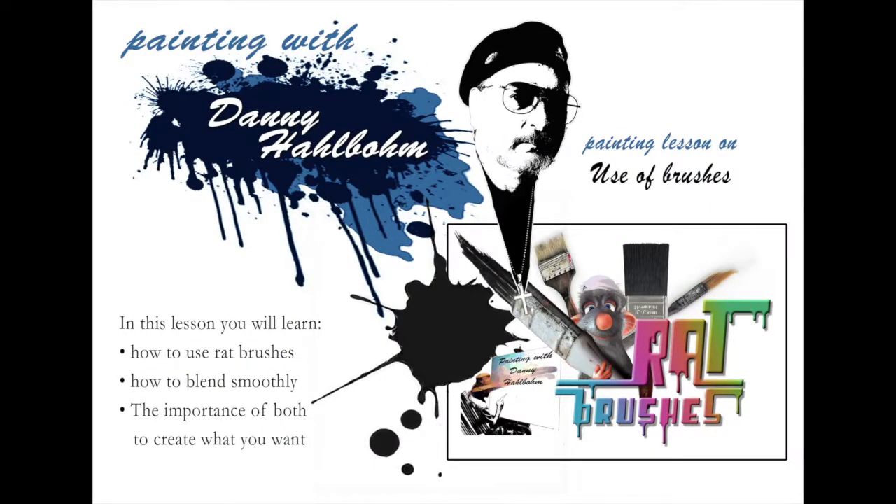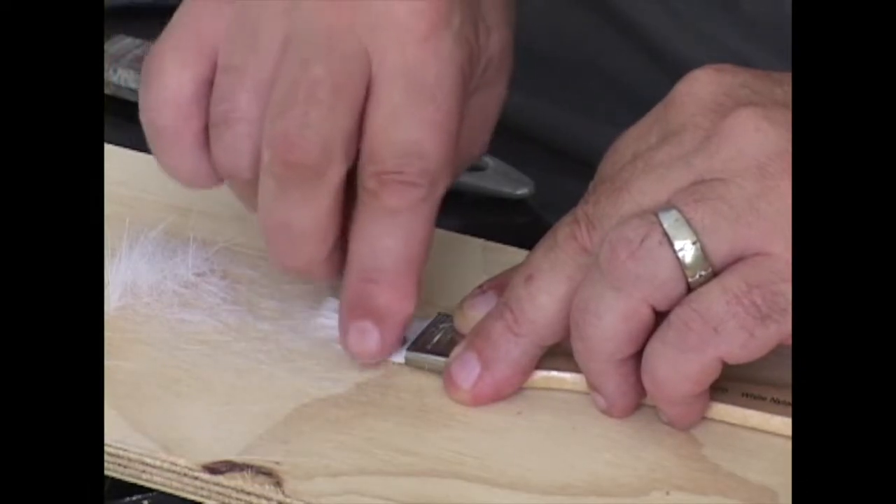I even show you how to use one of my secret art weapons — the mighty rat brush — as well as show you how you can easily make one right there at your own home.